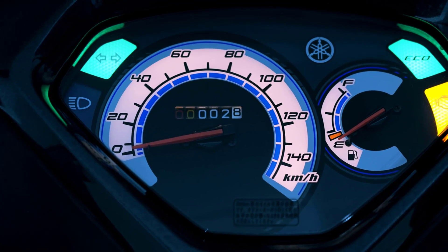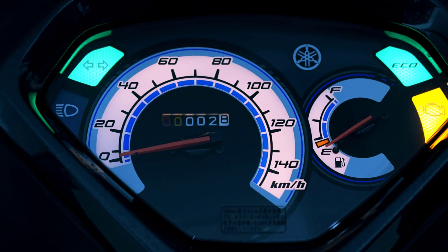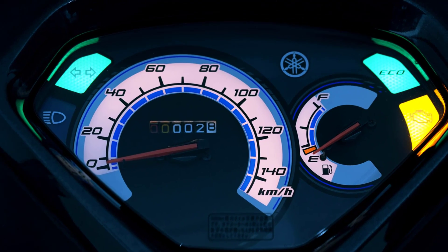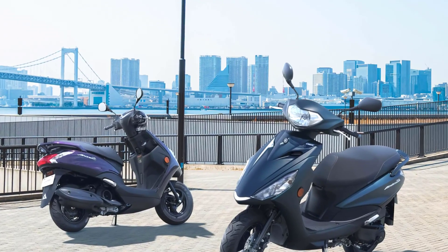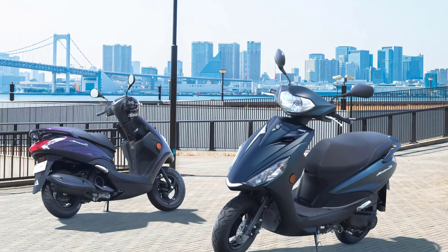A meter panel allows you to check necessary information such as a speedometer and fuel level gauge at a glance. For the 2025 model, the color variation of the Yamaha Axis Z has changed.